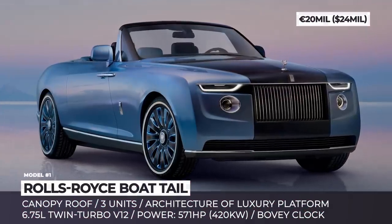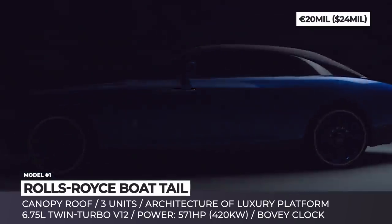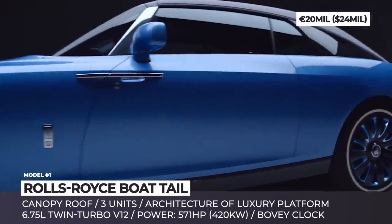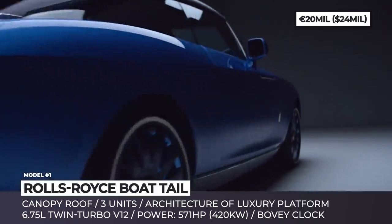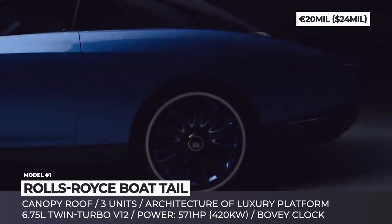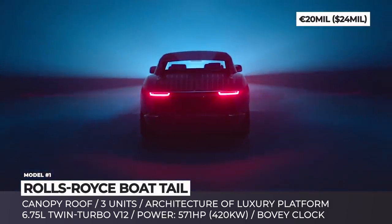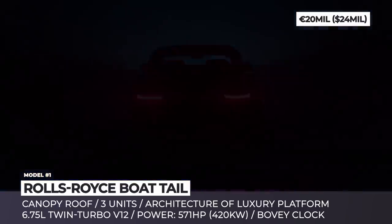Rolls-Royce Boat Tail. Rolls-Royce is light years away from being called a mass-market brand, but with this exclusive creation the company reaches new heights in coach building. The Boat Tail was developed during a four-year-long cooperation with three of the company's closest clients, who were involved at all stages of the process. The resulting car is a two-door convertible that measures 232 inches in length and has a yacht-inspired rear end.